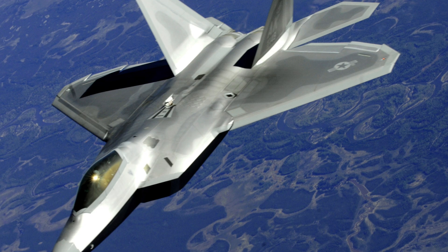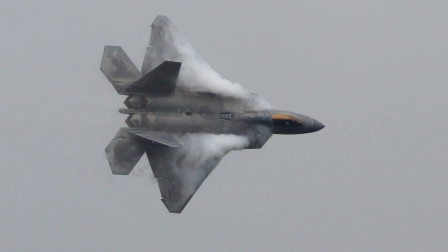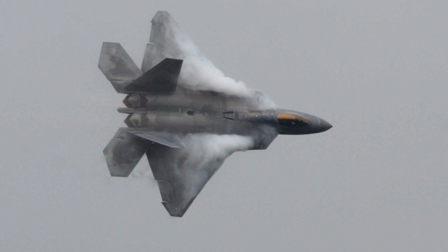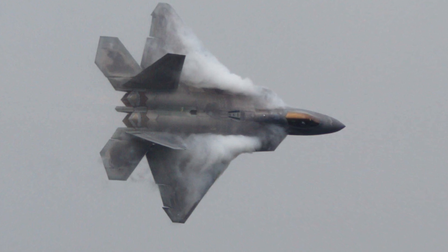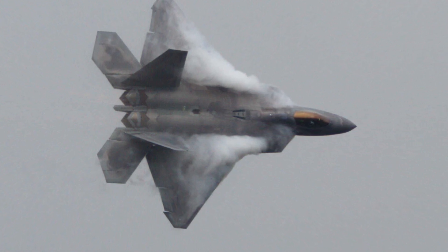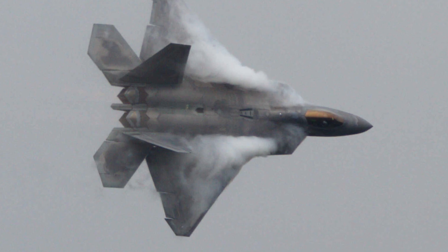Despite these challenges, the F-22 has continued to evolve, receiving upgrades to its avionics, sensors, and weapons systems to keep it at the forefront of air combat capabilities. Production of the F-22 officially ended in 2011, with the last aircraft delivered in 2012. The F-22 remains a critical part of the USAF's arsenal, and its unmatched combination of speed, stealth, and agility makes it a formidable opponent in any conflict involving advanced adversaries. The F-22 has also played a key role in developing tactics and technologies that will be used in future fighters, including the NGAD program, which aims to replace the F-22 in the coming decades.